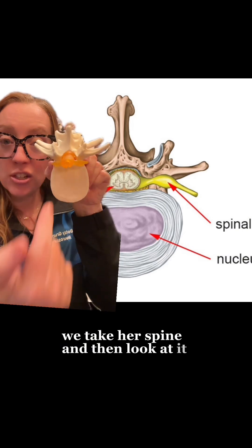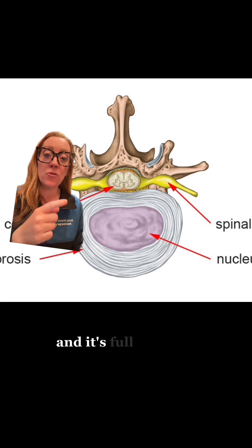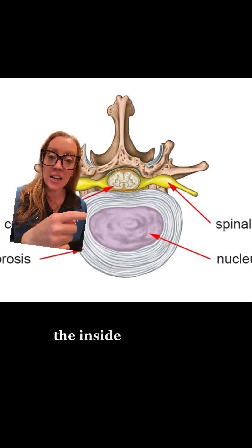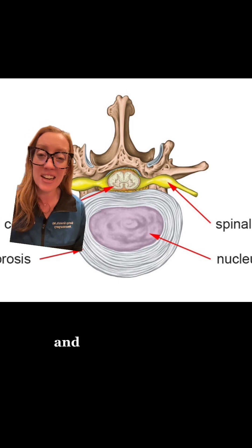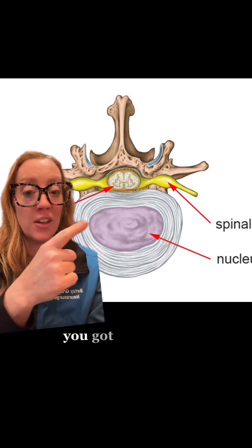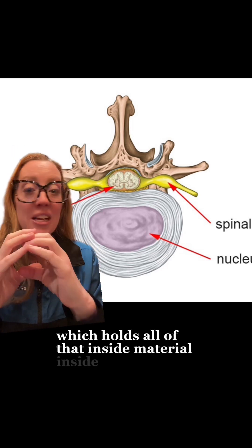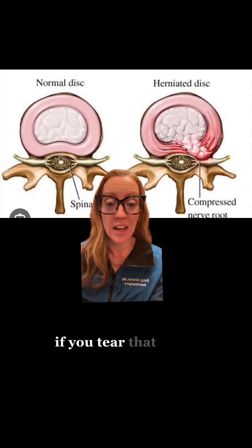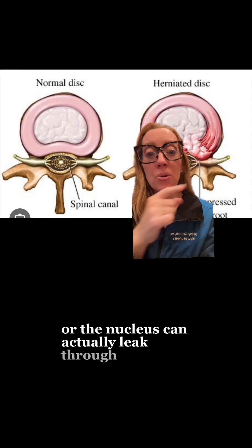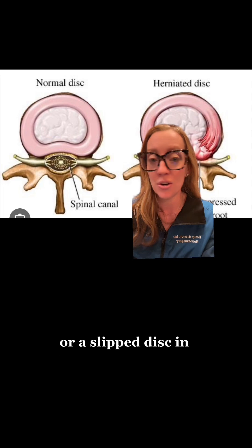If we take our spine and look at it straight down, we'll be able to visualize the anatomy of the disc. It's full of many rings called the annulus fibrosis, and the inside of the disc is called the nucleus pulposus — a really squishy-like material. Think of it like a jelly donut: you've got the inside jelly, and then you have the outside which holds all of that inside material. If you tear that outer coating, sometimes the nucleus can actually leak through and herniate — that's called a herniated disc or a slip disc in your lower back.